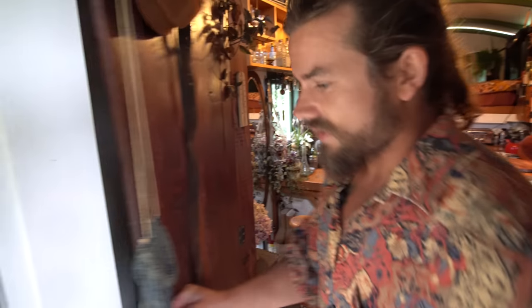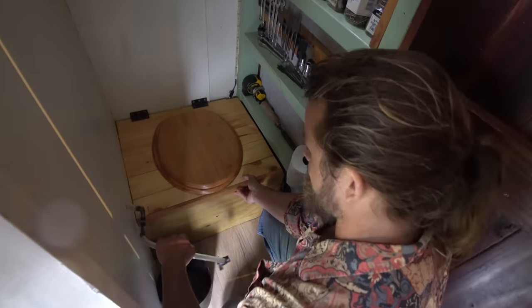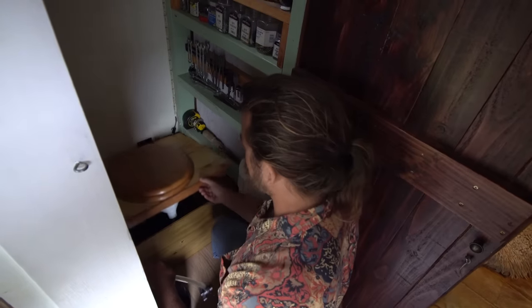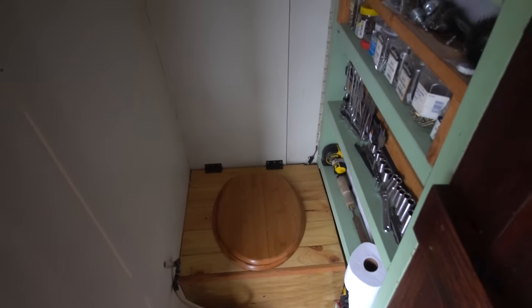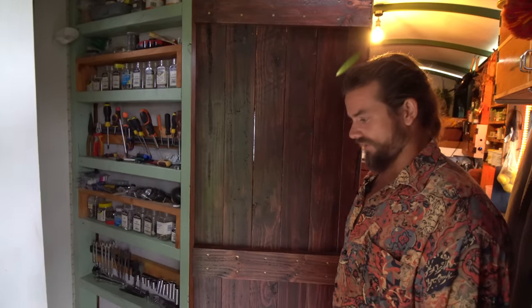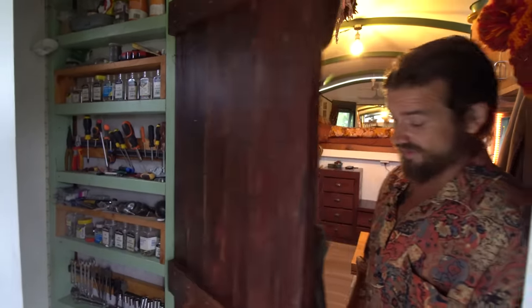Here is the composting toilet. We have a urine diverter with a small bucket, and a little extraction fan — that's really important in composting toilets. Without it, it's pretty feral. I love these more than a normal toilet because if you use a normal toilet and go number two it smells for a couple of hours, whereas with this you can go in right after someone and not smell anything. The fan is a great idea.